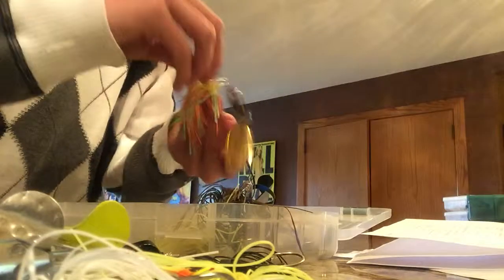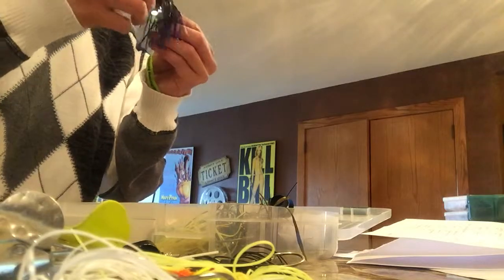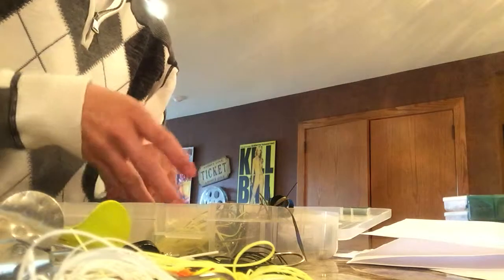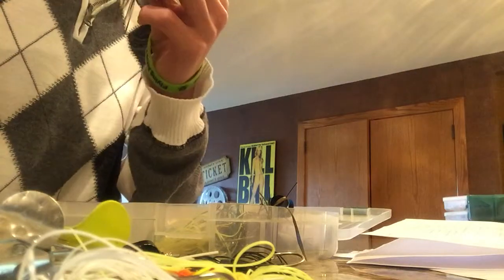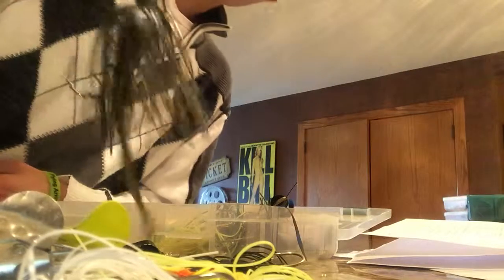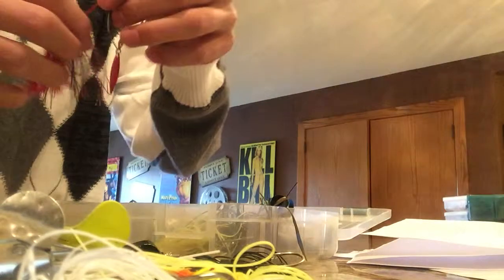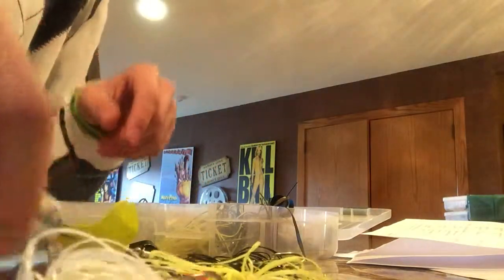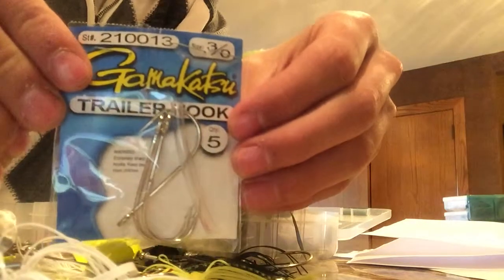I'm also getting into the Z-Man chatterbaits. I have that in black, yellow, chartreuse, and brown. I also throw a smaller red spinner bait whenever I'm trying to get a little bit smaller bite — when they're finicky and don't want to go after something big, something not too aggressive. Just Gamakatsu spinner bait trailer hooks.